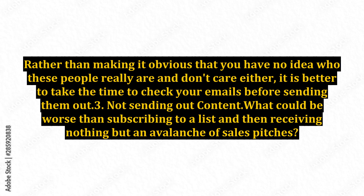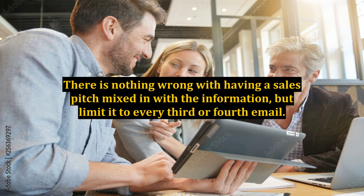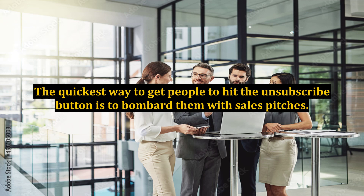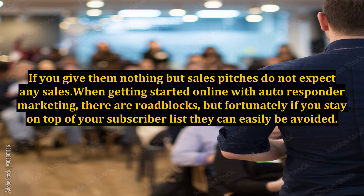3. Not sending out content. What could be worse than subscribing to a list and then receiving nothing but an avalanche of sales pitches? When people subscribe to your autoresponder marketing list, they expect to get valuable information — not sales pitches every day, sometimes more than once a day. There is nothing wrong with having a sales pitch mixed in, but limit it to every third or fourth email. The quickest way to get people to hit unsubscribe is to bombard them. Remember that anyone who joins your list is doing you a favor, so have respect for your readers by providing useful information.